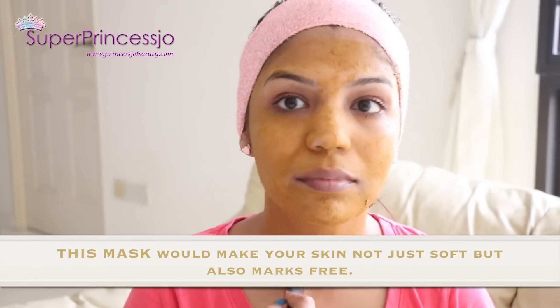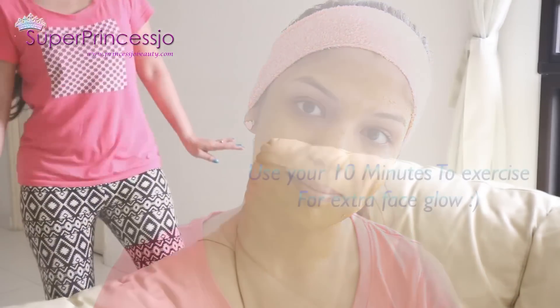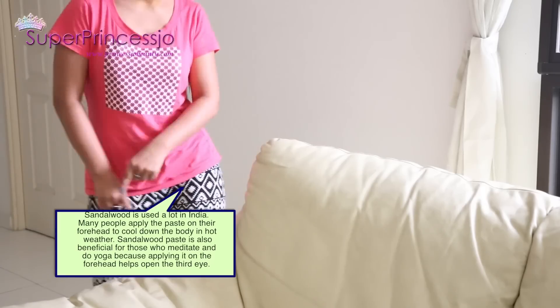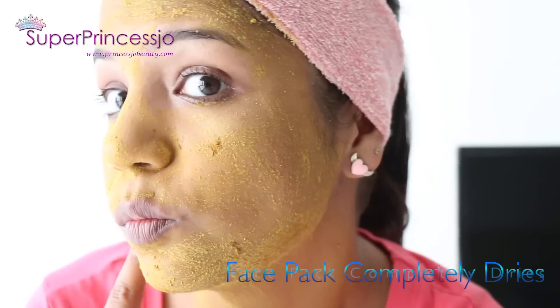Pure chandan is rarely available, but you can easily find it in Indian or Asian stores. I am very sure you can also go ahead and find these two products online on eBay or on Indian websites.